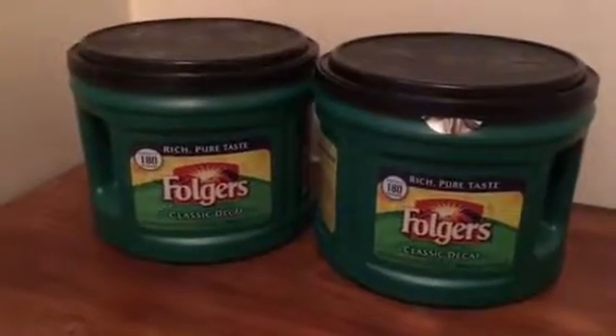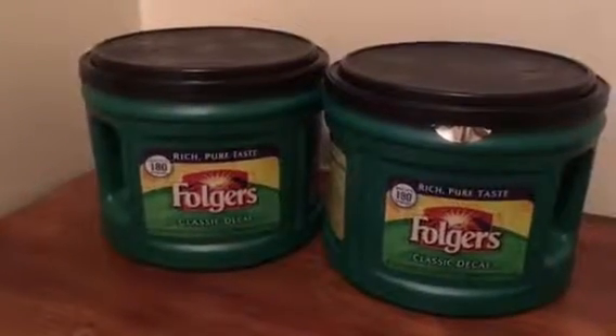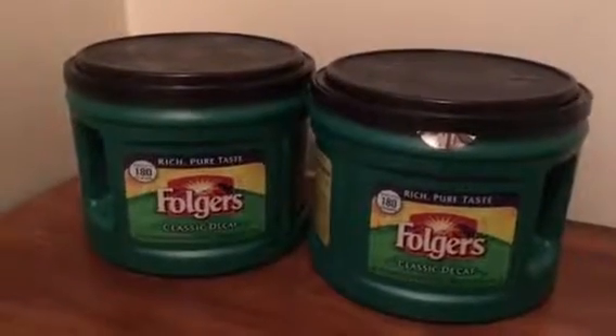There is a $1 off 2 coupon in the Red Plum from 8-7, and there are also points that you can get back on these if you purchase them.